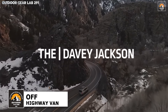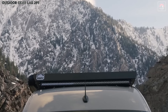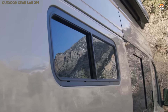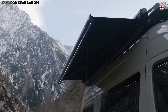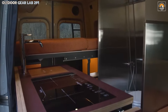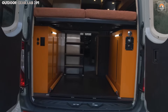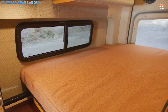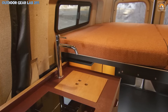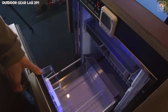The Off-Highway Van redefines what it means to venture into the wild with unyielding sophistication. Built on the formidable Mercedes Sprinter chassis, this 4x4 off-road camper van is a marvel of engineering, designed for explorers who demand more than just durability — they seek an elevated experience. Its rugged exterior is a fortress against the elements, while the high-end finishes inside create an oasis of comfort. The Mod Pod seating system is an innovation in versatility, offering seamless transitions from seating to sleeping quarters.